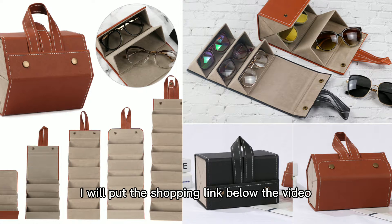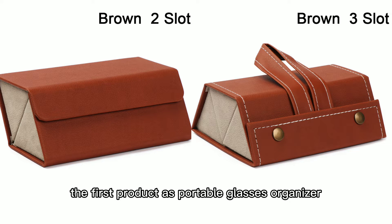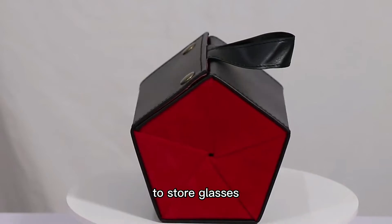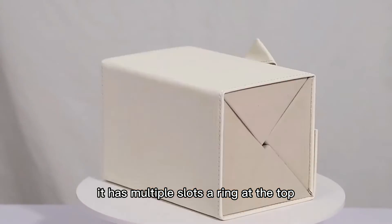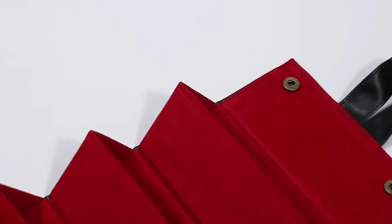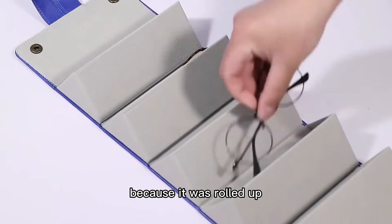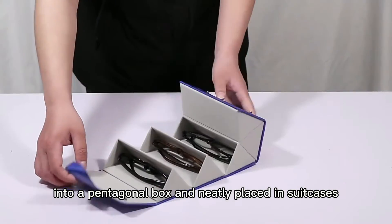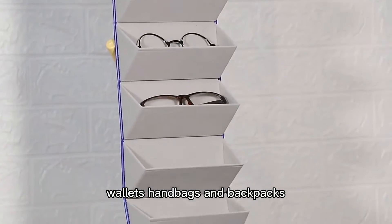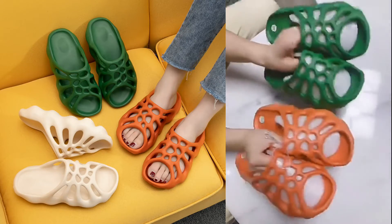I will put the shopping link below the video. The first product is the portable glasses organizer. This unique sunglasses box is the best place to store glasses — it has multiple slots, a ring at the top, and a stylish display that can be seen in any room. It also makes a wonderful travel sunglasses case, as it rolls up into a pentagonal box and fits neatly in suitcases, wallets, handbags, and backpacks. Beautiful and practical.